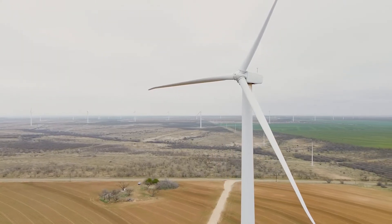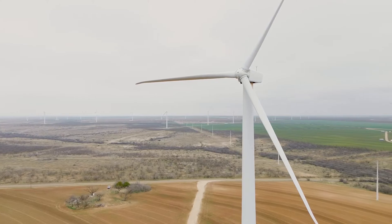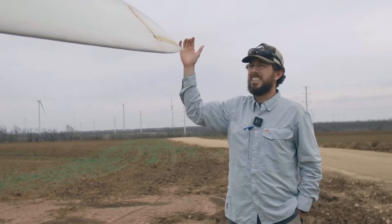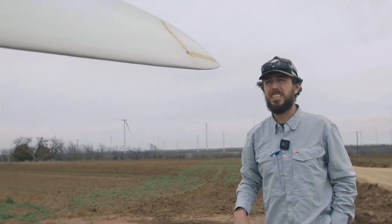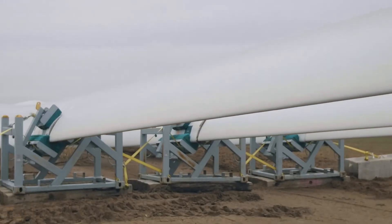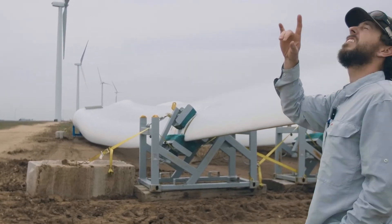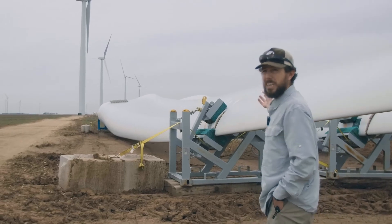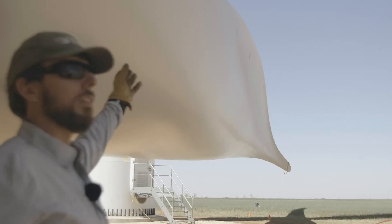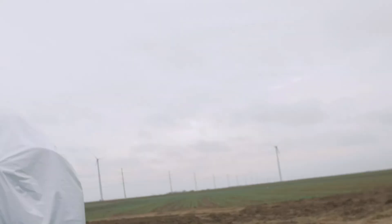This wind farm is from around 2008. These are the small blades, and it's amazing that this is larger than the current blades on the turbines. But these are the small blades compared to the next-generation turbines that are being deployed right now.